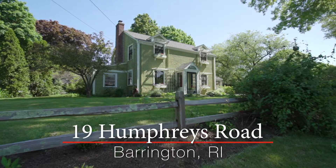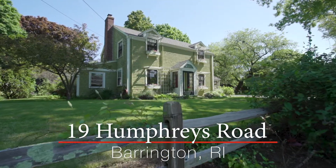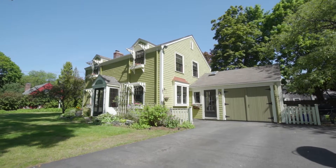Set in the ultra desirable town of Barrington, privacy and tranquility abound in this impeccably maintained colonial that perfectly blends historic charm with modern amenities.